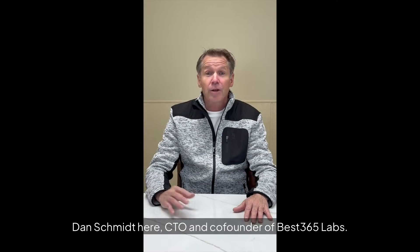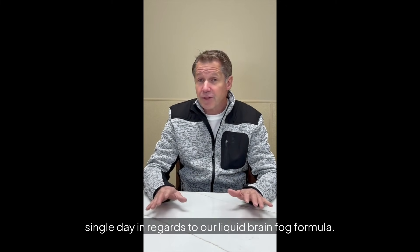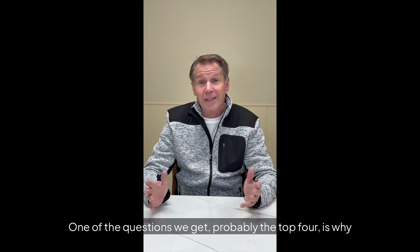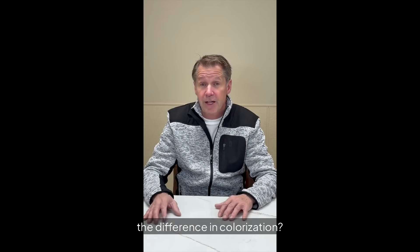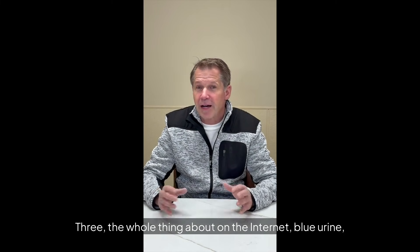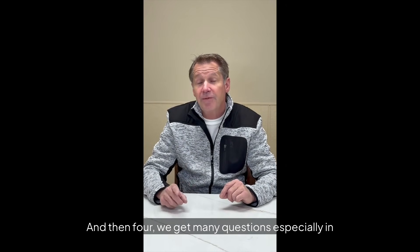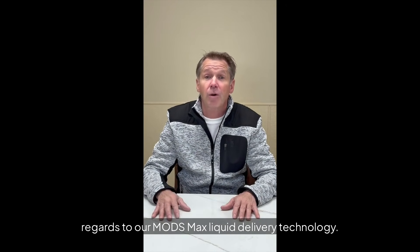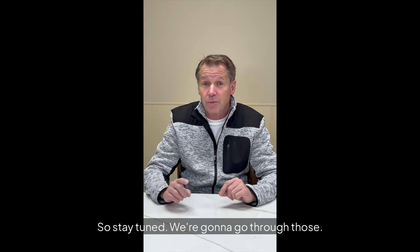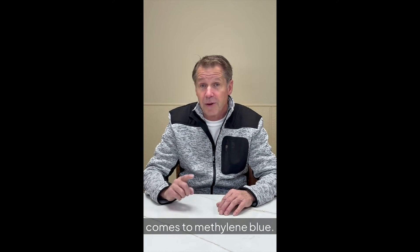Dan Schmidt here, CTO and co-founder of Best 365 Labs, here to talk about the questions we get every single day regarding our Liquid Brain Fog formula. The top four questions are: why the difference in colorization, what's the best way to take it, the whole thing about blue urine on the internet, and questions about our Mods Max liquid delivery technology. Stay tuned — we're going to answer those questions, and you're going to learn a lot of new things that are super important when it comes to methylene blue.